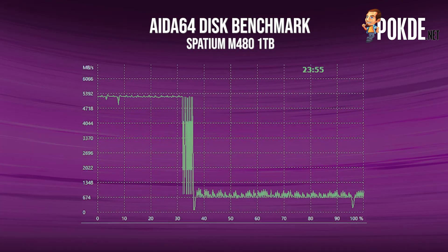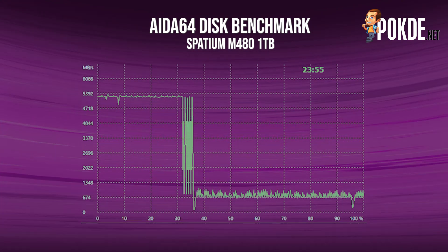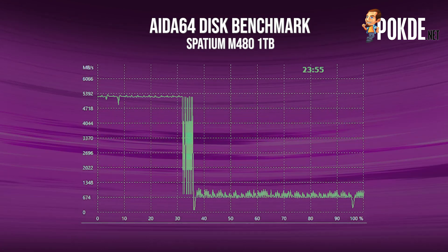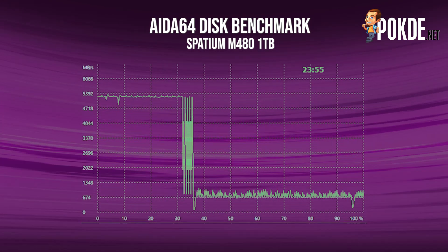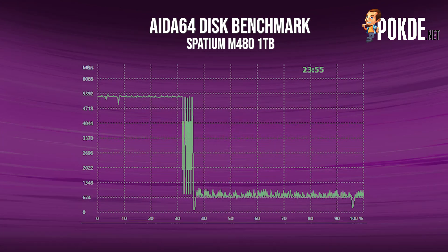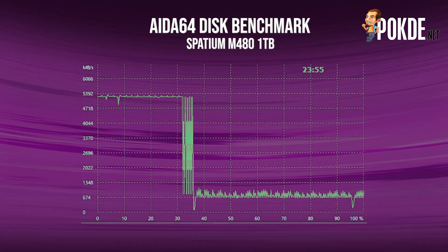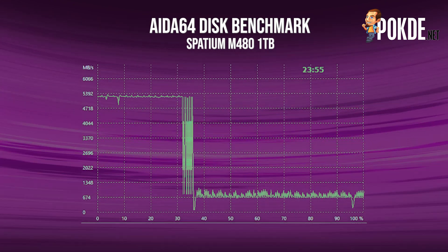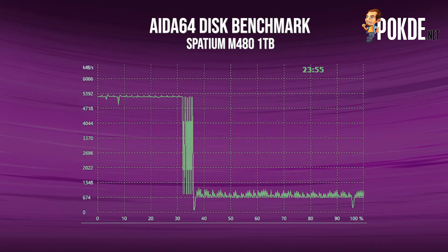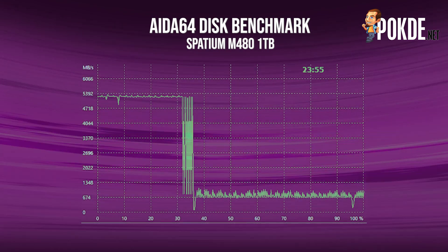One thing I noted is that you should definitely use a heatsink if you plan on using it for similarly intense read or write workloads. While the shorter benchmarks didn't affect it much, the AIDA64 linear write test definitely made it quite toasty, hitting 52 degrees Celsius even with the motherboard's M.2 heat spreader attached. It can quite easily throttle without one. However, if you only plan on using it as your system drive or game storage, it should perform pretty well even without a heatsink.